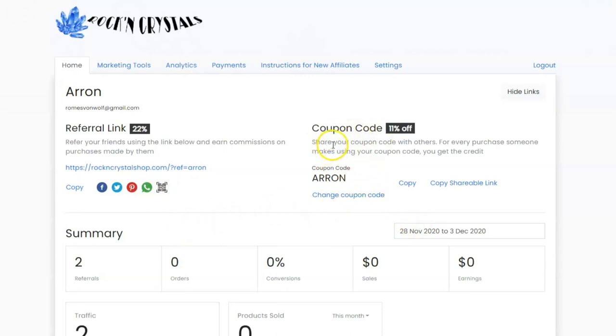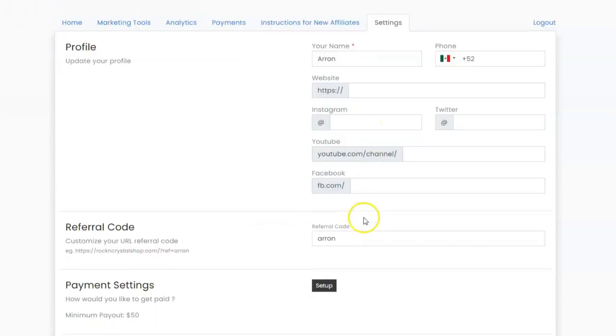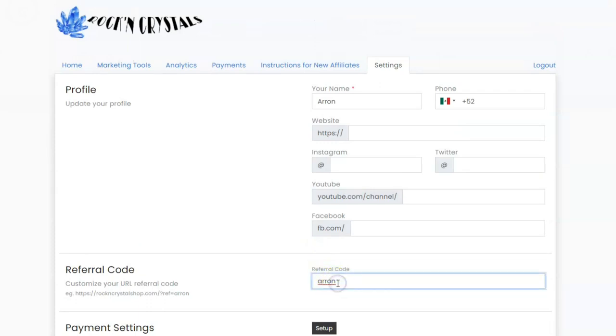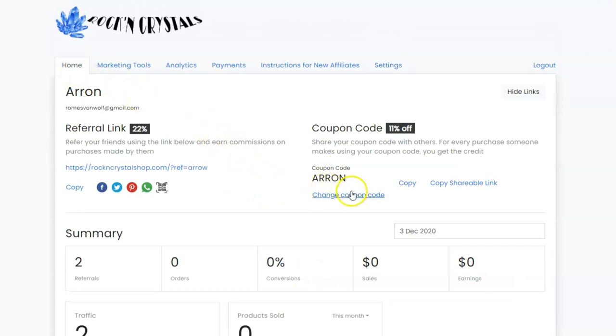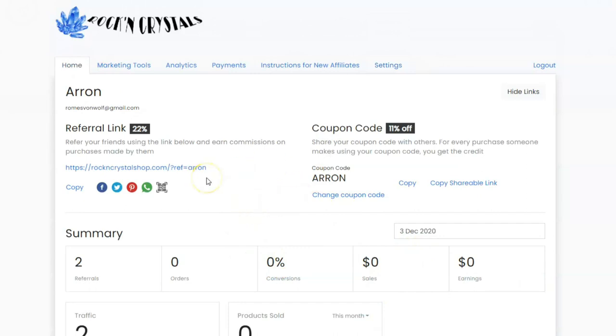The other way of referring visitors to our shop is to use your unique coupon code. In this case, I've put my name in as my unique coupon code. You can actually set what you want your unique coupon code to be over here in the settings — go to the referral code section and type in the name of what you want your referral code to be. Once you set this initially, you are not going to want to change it again. Decide what you want to be your unique referral code, set it, and then keep it as it is. If you change it, it will probably ruin your affiliate referral credit.